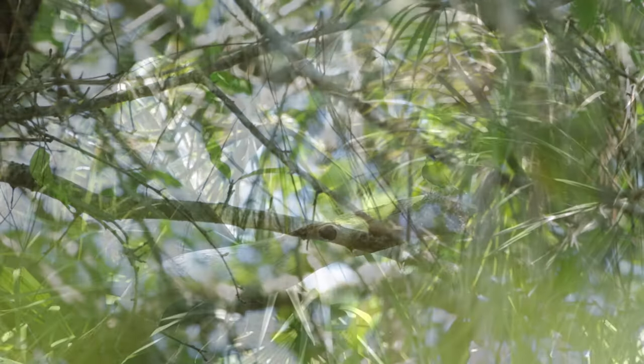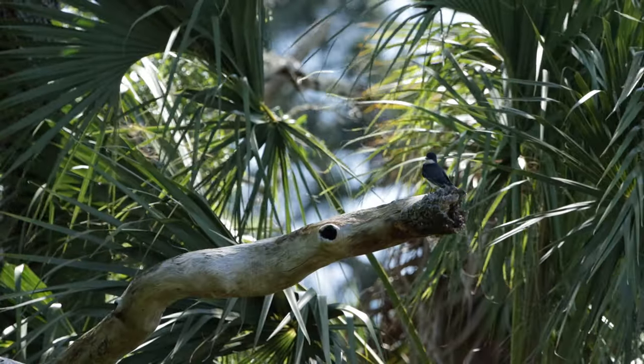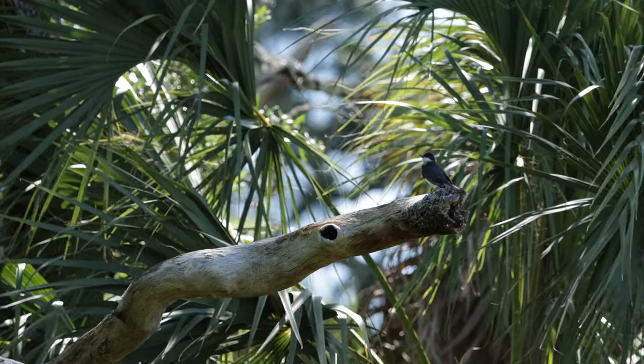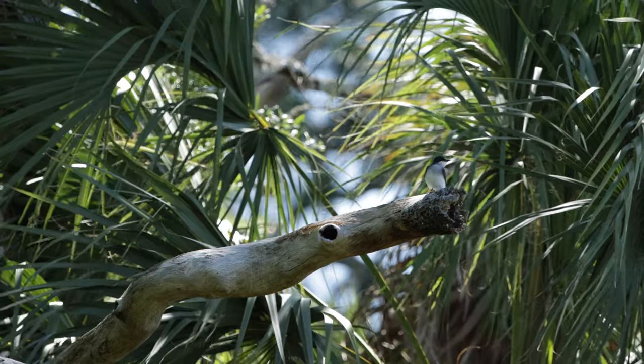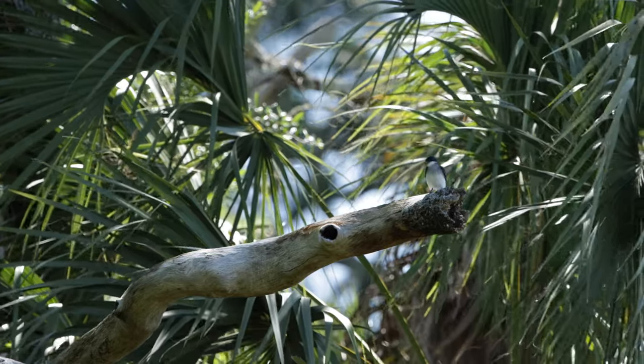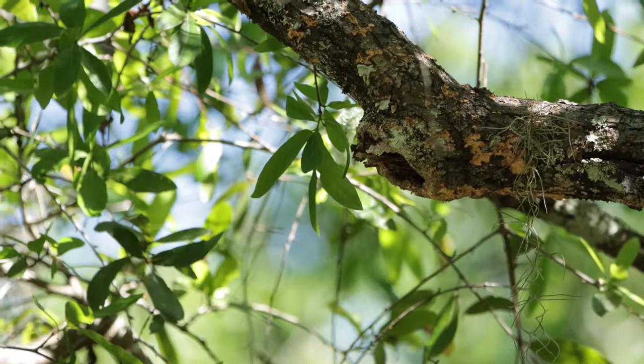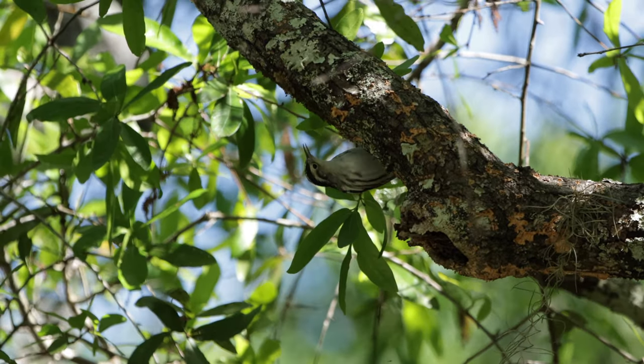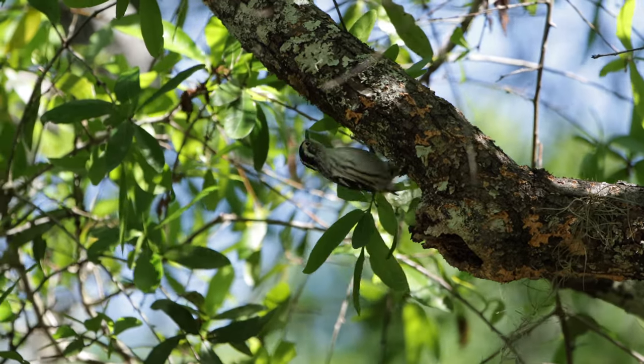Eastern Kingbirds are a very common bird here in the summer and they've all started to arrive. I think my favorite warbler of the day was this Black-and-white Warbler, which fed in typical tree-creeper fashion.